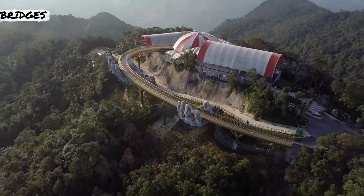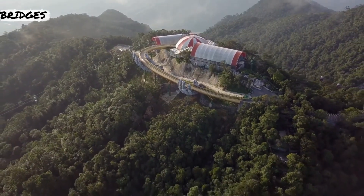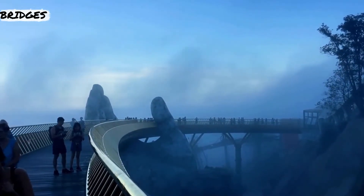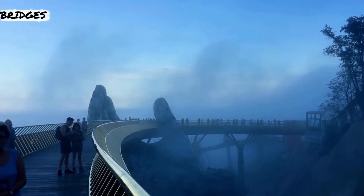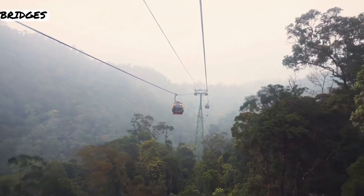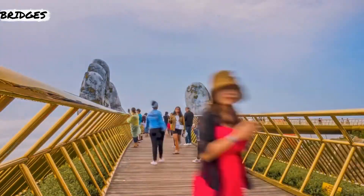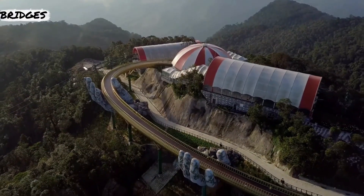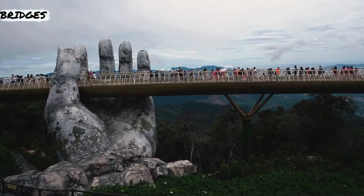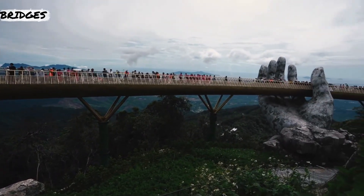The Golden Bridge is a 150-meter-long pedestrian bridge in the Bà Nà Hills resort near Da Nang, Vietnam. Construction began in July 2017 and was completed in April 2018. It is designed to connect the cable car station with the gardens and to provide a scenic overlook and tourist attraction. The bridge loops nearly back around to itself and features two giant hands constructed of fiberglass and wire mesh, designed to appear like stone hands supporting the structure.